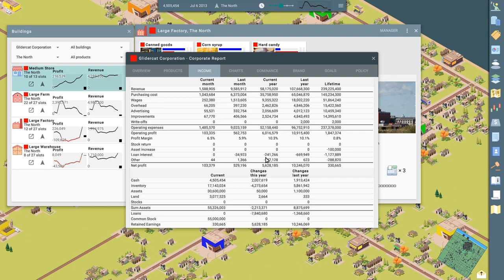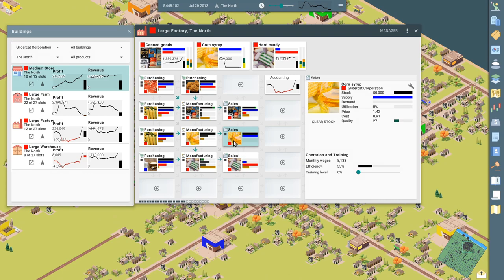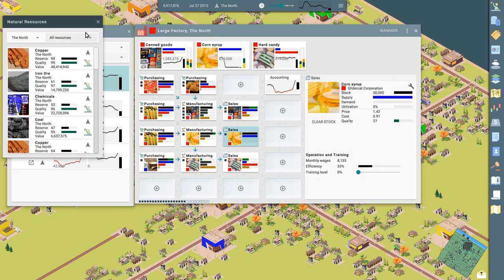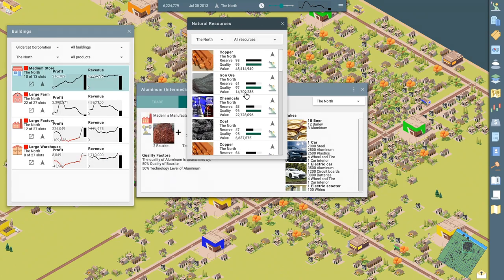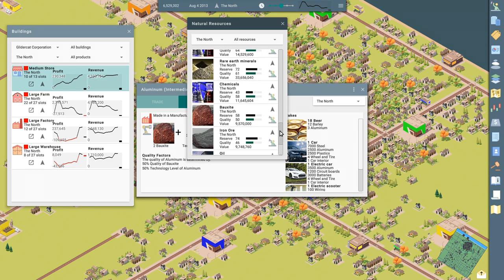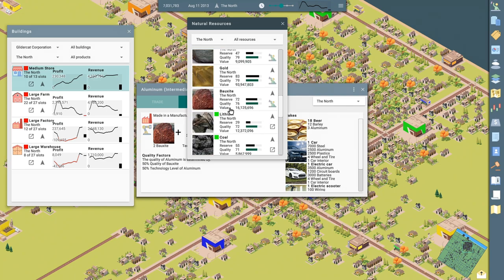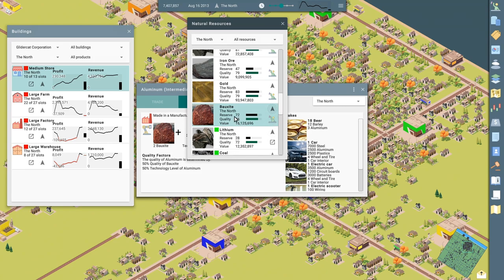Look at the loan interest we've been paying — already over a million, $1.1 million in interest since the game started, roughly $35,000 a month. Now we're down to zero — that's going to help. Corn syrup has no demand; we still need to get rid of that corn syrup. So we said aluminum cans, right? Let's see about getting a mine going for the bauxite. There it is — bauxite. There are two; this one has higher quality. 16 million — we can't buy it yet without taking a loan, so I think I'm going to wait.